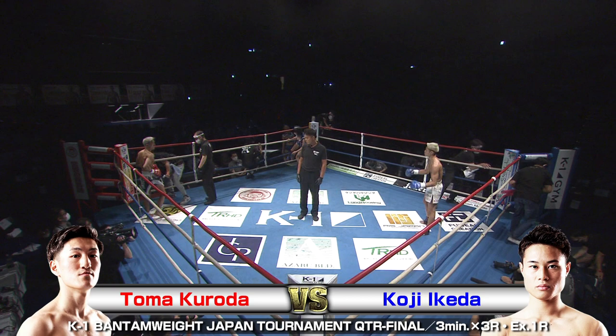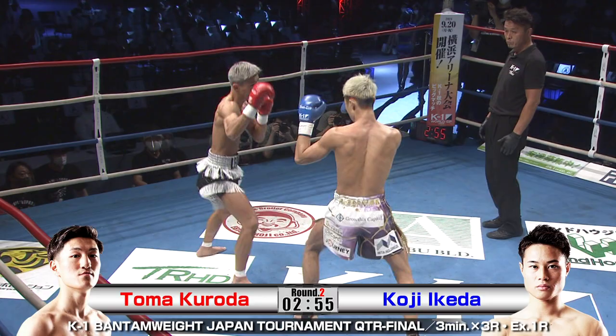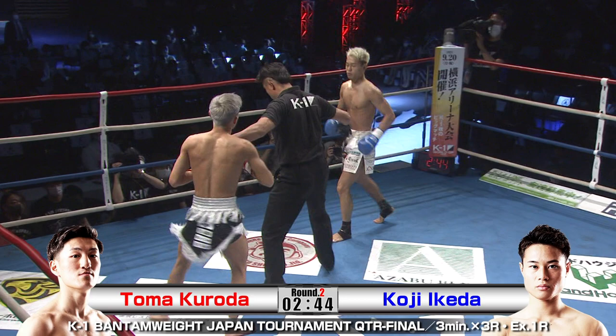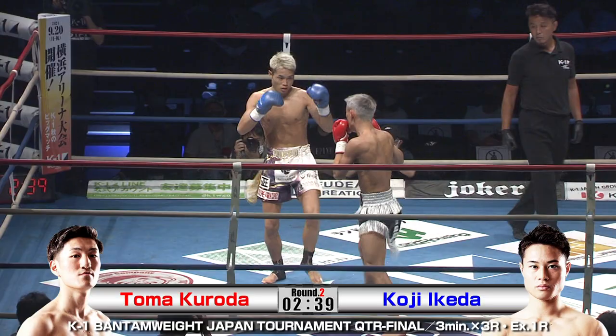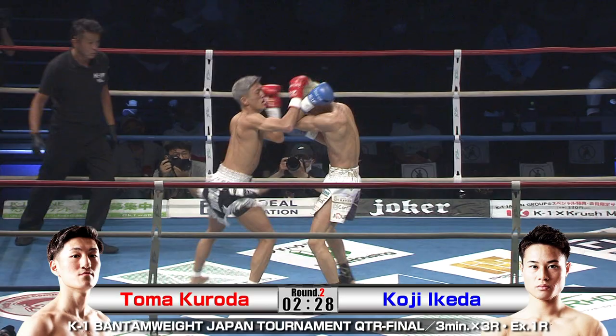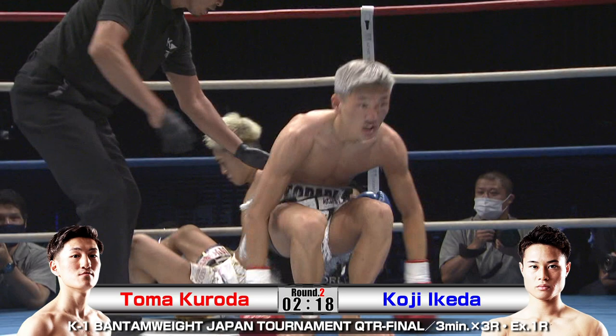There's Ikeda in the blue corner standing up during the break and coming into round two of this last quarterfinal — quarterfinal number four in this K1 Bantamweight. Here we go, round two. Starts off strong. You don't also want to be too defensive in a fight even if you've got it. You've got to keep fighting.